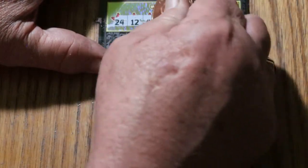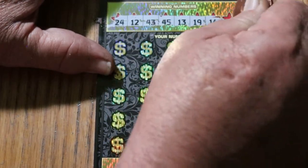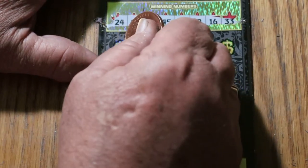The winning numbers are: 24, 12, 43, 45, 13, 19, 16, and 33. All right, off we go.